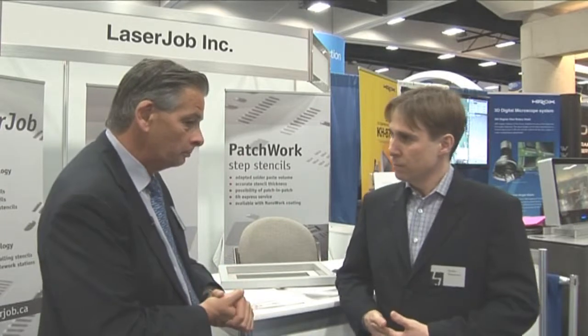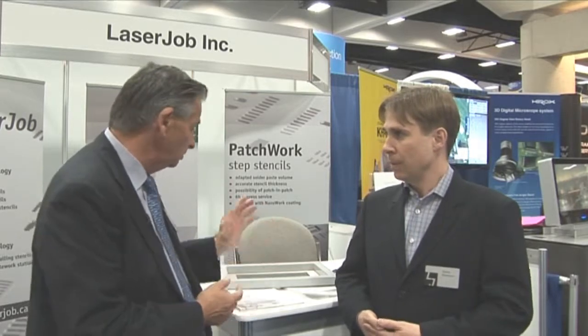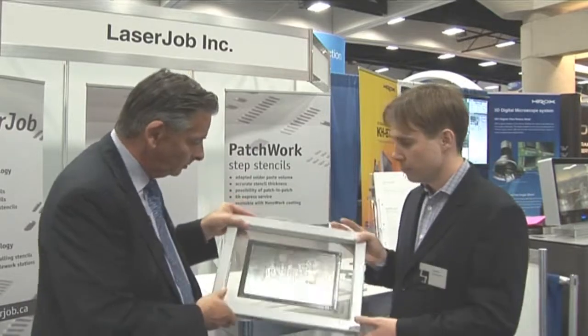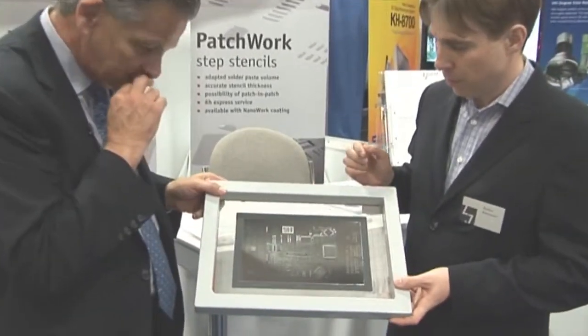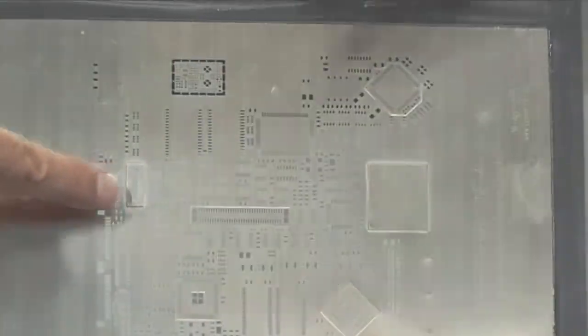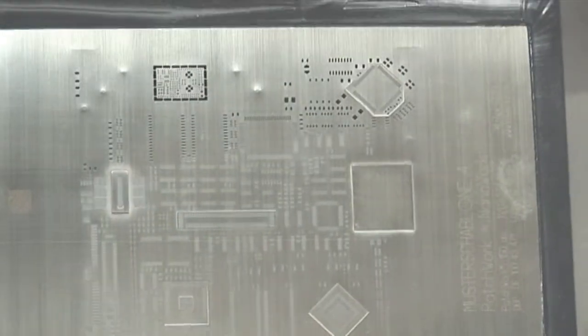LaserJob are pretty well known for their nano-coated stencils from Germany. One of the things we want to feature here today is your step stencils. You have an example here. And if we're looking closely at this stencil we can see that we have some extra foil laser welded onto the screen. Do you want to describe what we're seeing?